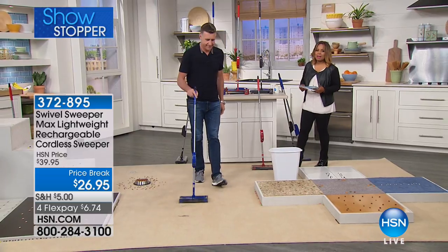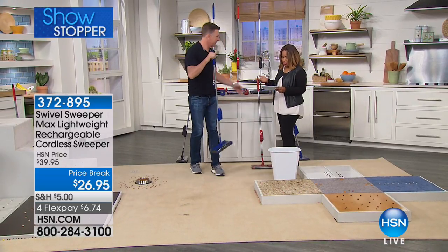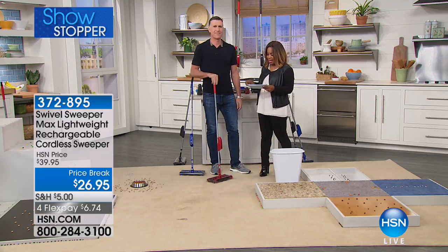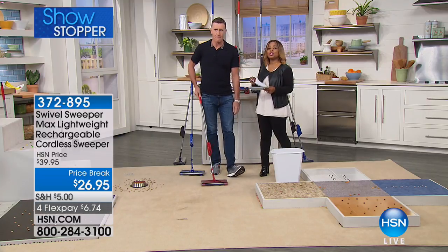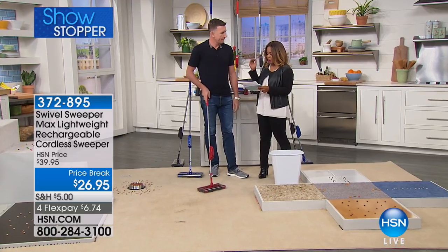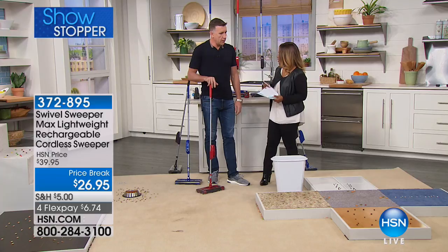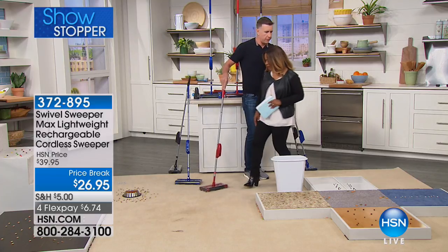We are so happy to have Anthony Sullivan joining us. Anthony is the founder and CEO of Sullivan Products. You'll recognize Anthony from the Discovery Channel and the show Pitchman, but he's also been on all sorts of other shows talking about different products. This is one of his favorites — 25 years coming to HSN.